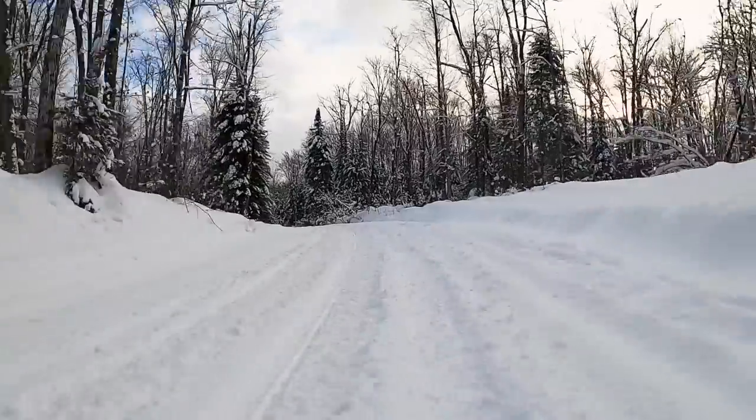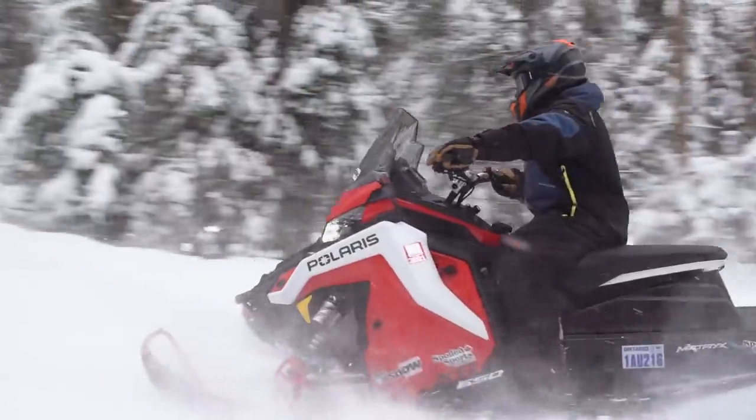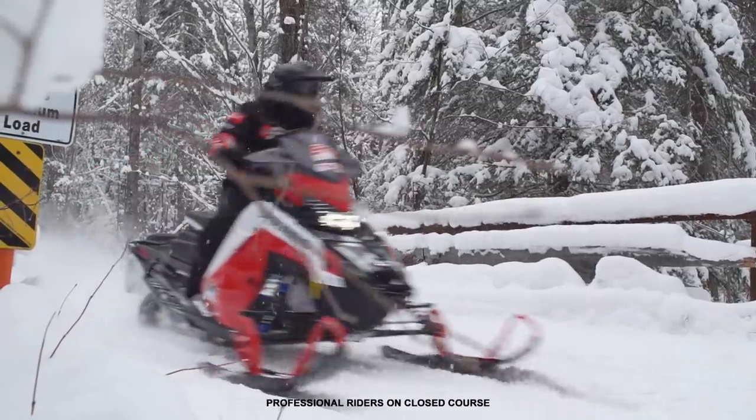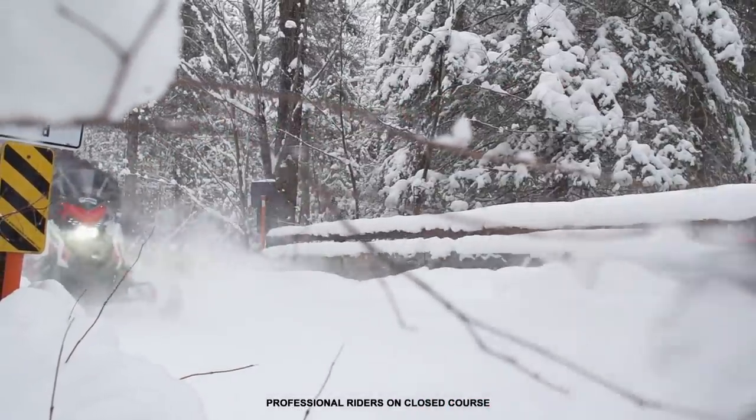We rode 340 kilometres in all types of conditions, from day into night, which gave us a pretty good idea how these sleds compare to one another and what the new Matrix chassis is like on the trails. We rode each of these sleds last spring back at Snowshoot, and as great as that event is, our ride time on the new units is somewhat limited — it's easy to miss quirks and details you only find out after a really long ride day. With 340 kilometres underneath the skis, some details from Snowshoot were confirmed, and we found out a couple more as well.